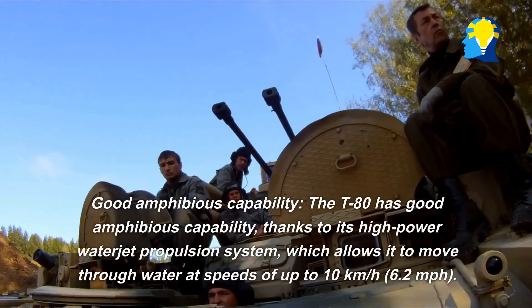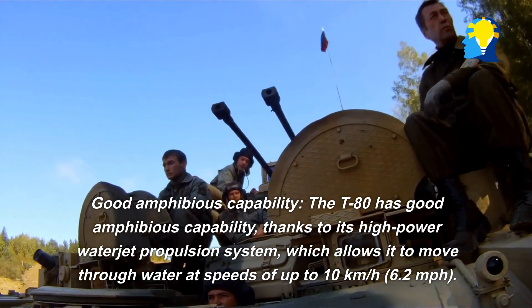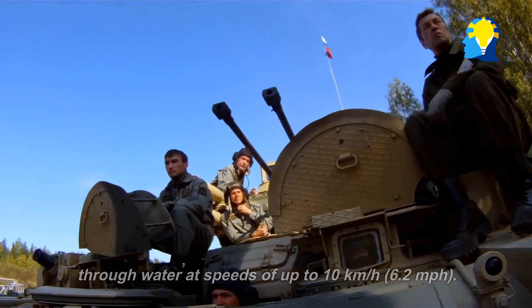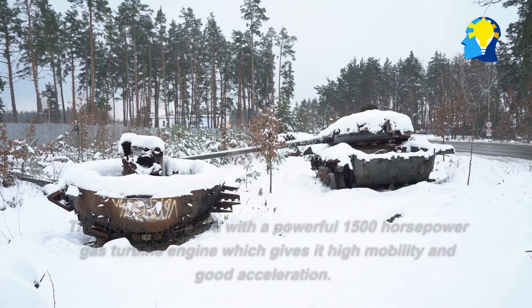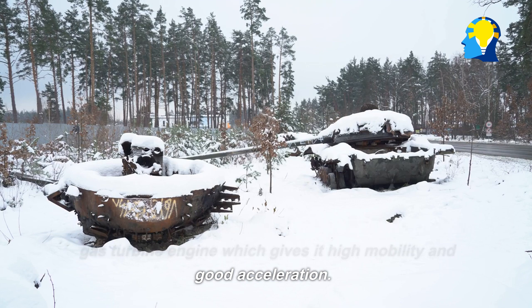Good amphibious capability: The T-80 has good amphibious capability, thanks to its high-power waterjet propulsion system, which allows it to move through water at speeds of up to 10 kilometers per hour (6.2 miles per hour). This can be useful in situations where the tank needs to cross rivers or other bodies of water. The T-80 is also equipped with a powerful 1,500 horsepower gas turbine engine, which gives it high mobility and good acceleration.